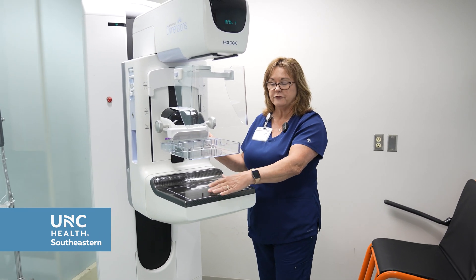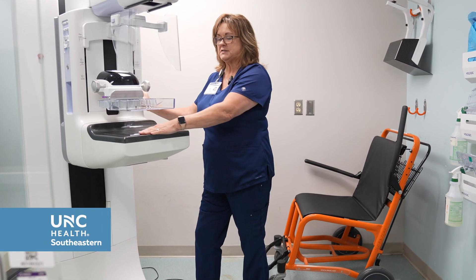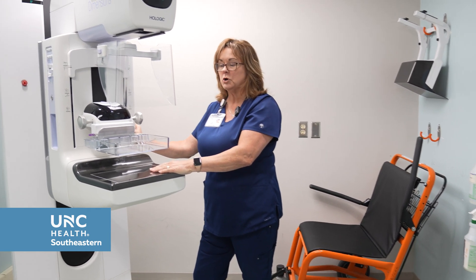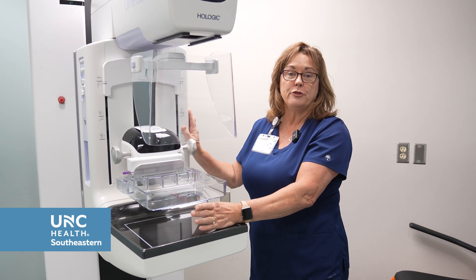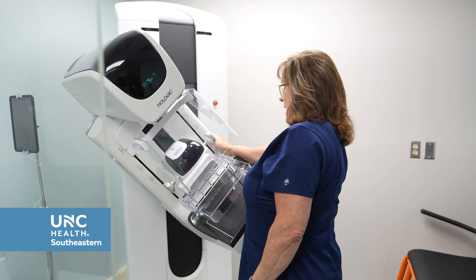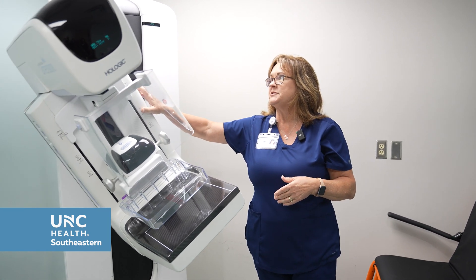We would place your breast up here facing the unit, and compress with this paddle. The technologist uses a foot switch to compress the breast tissue until the tissue is taut. It's not meant to harm you or hurt you. We'll do that on both breasts. We also do a side picture — the unit is turned to the side and the patient faces the machine — that is called our medial lateral position, getting from the inner side to the outer side of the breast. We'll do that on both sides as well.